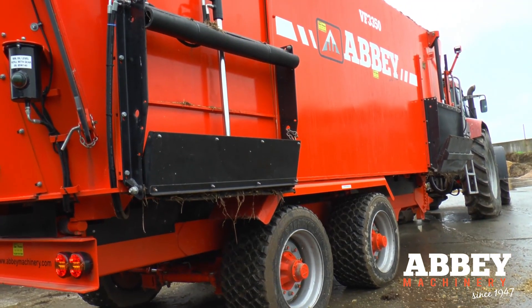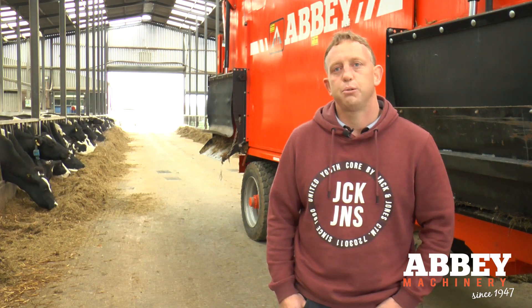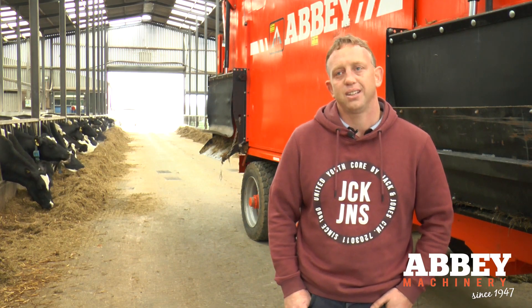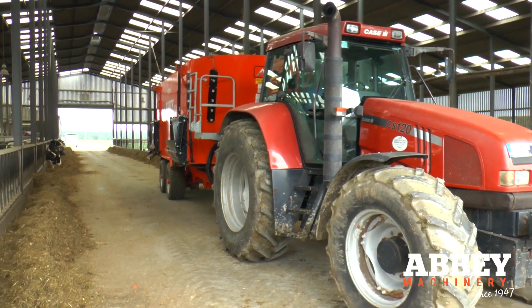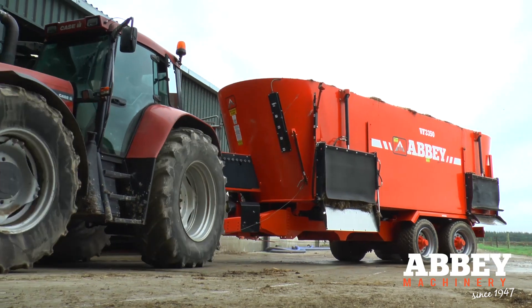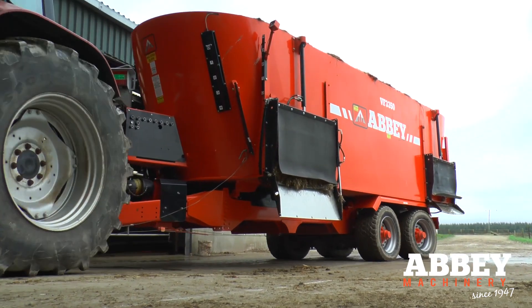Abbey got us this tri-auger machine on trial. We tried it out and we put it on a 120 horsepower KSCS 120 with a steer back end, and it has driven the machine with no problem. We have loaded it up to over 14 and a half ton and it actually runs more efficiently — we reckon more fuel efficient than what it was on the paddle machine at nine ton.